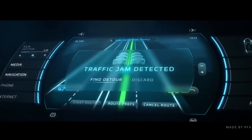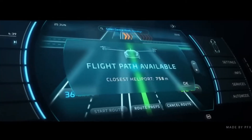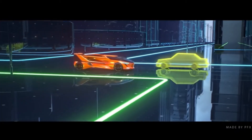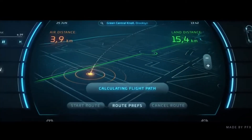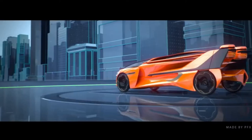Flying and Driving Capabilities: The 5.0 utilizes electric-powered rotors on its wingtips for vertical takeoff and landing, eliminating the need for a runway. Once airborne, the wings fold back, allowing the 5.0 to operate as a street-legal car. This provides incredible versatility for door-to-door travel.